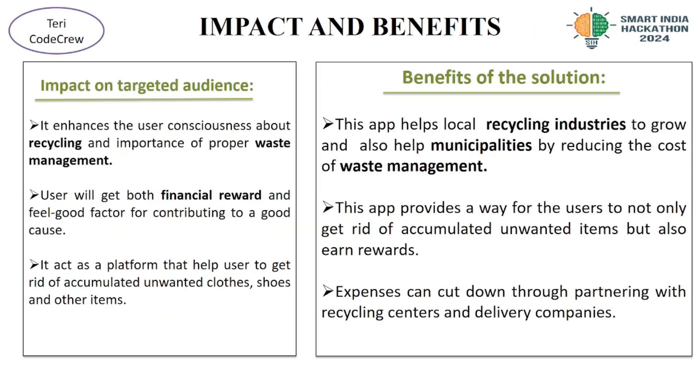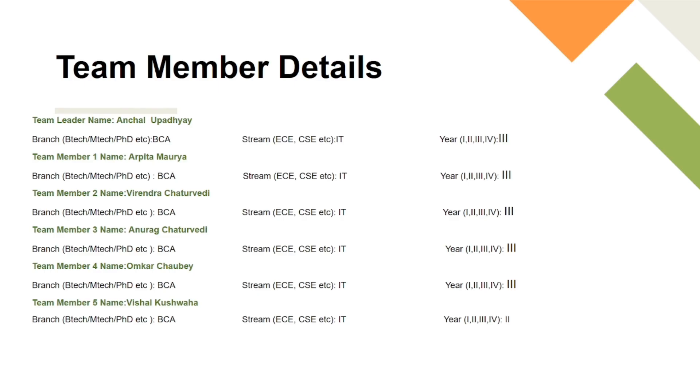In conclusion, our app not only addresses the pressing issue of waste accumulation, but it also promotes a sustainable approach to recycling and waste management. Thank you for your attention and I look forward to your feedback.